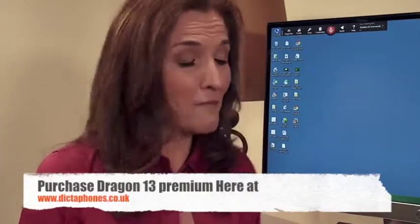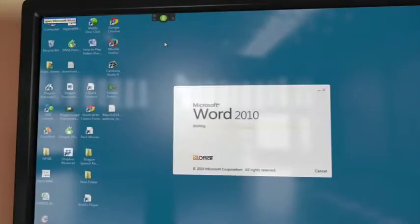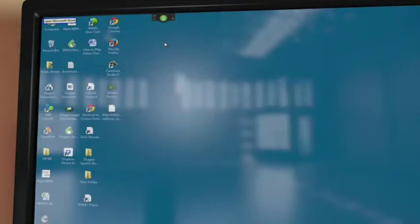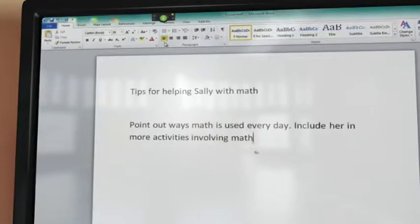Dictating documents with Dragon is up to three times faster than typing and much more accurate. Open Microsoft Word. Set font 20 points. Tips for helping Sally with math. New paragraph. Point out ways math is used every day.